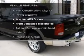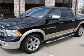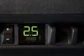Plus, enjoy these notable features that are included in this vehicle: power windows, an AM-FM stereo with a CD player, power steering, and an adjustable tilt steering wheel.